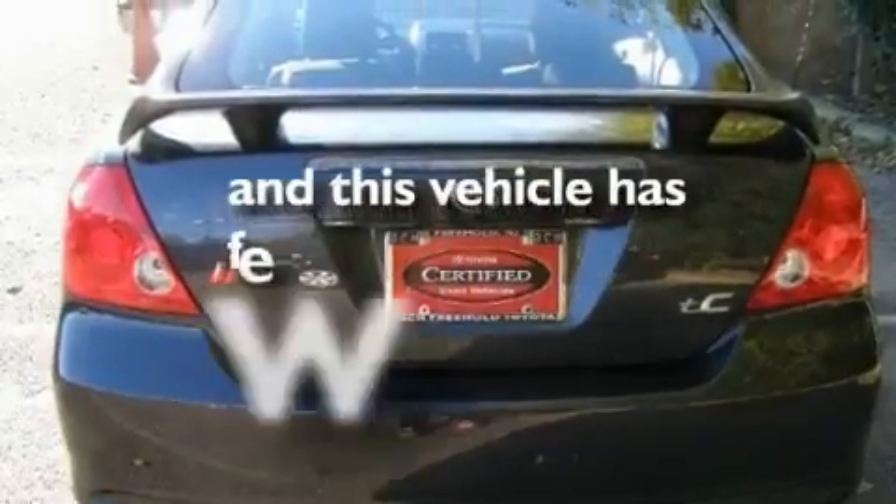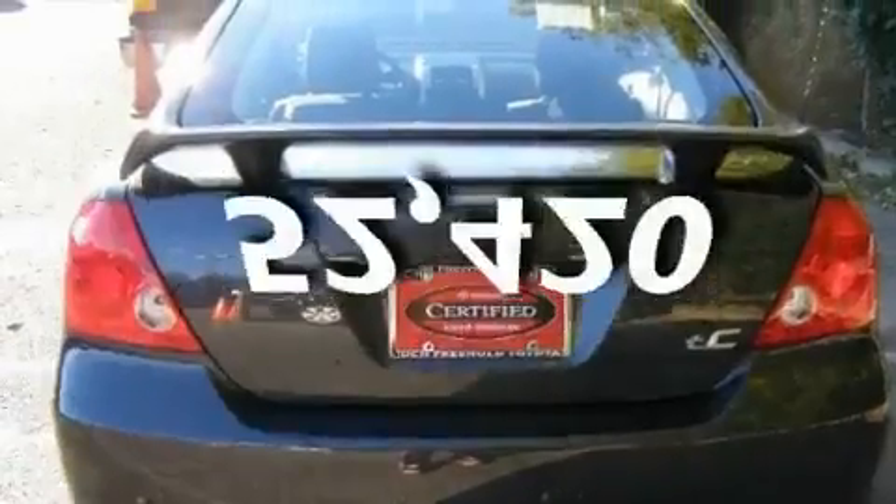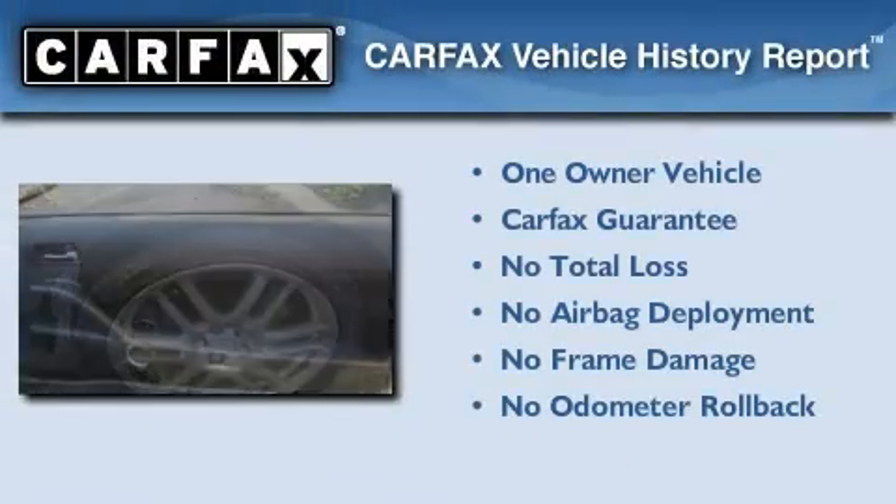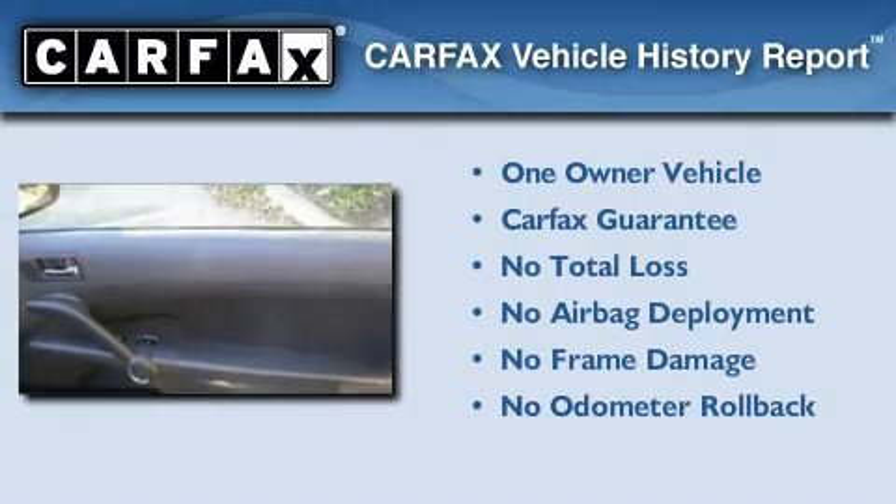This vehicle has less than 53,000 miles. This Scion has had only one owner and it qualifies for the Carfax buyback guarantee.